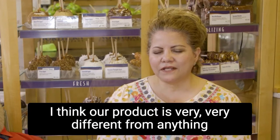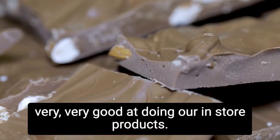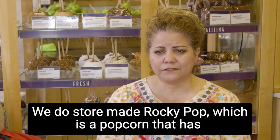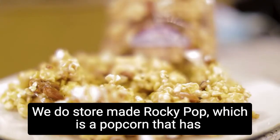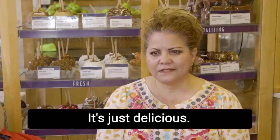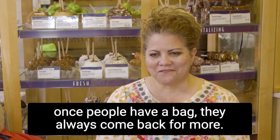I think our product is very, very different from anything else here in the valley. We do fresh fudge, which is so smooth and creamy. Our cookies are very good. We do store-made Rocky Pop, which is a popcorn that has pecans and almonds in it. It's just delicious. Once people have a bag, they always come back for more.